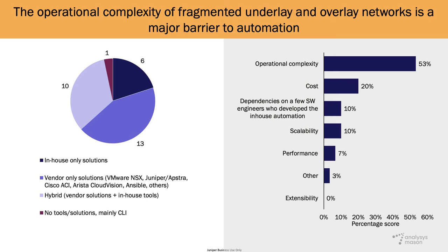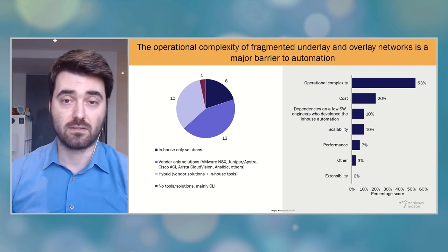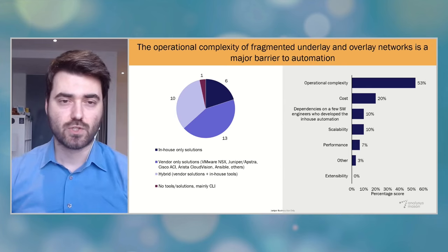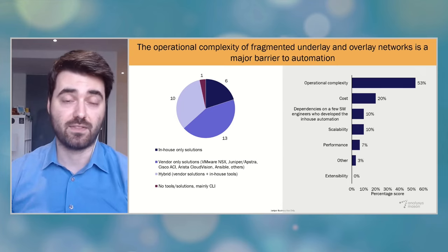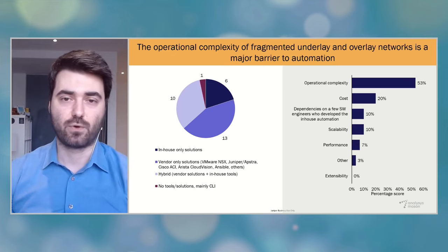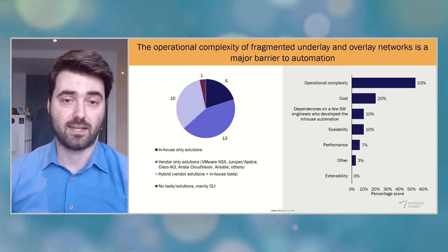CSPs often have to use multiple management and automation software solutions, provided by a range of hardware and IT vendors, as well as scripting tools like Ansible or Python, and also in-house grown solutions. All these disparate systems result in high operational complexity, which is the main challenge CSPs associate with their data center network automation technologies, as the charts on the right show. This is especially the case for CSPs that mainly rely on single-vendor automation solutions, because they are typically focusing only on the operations of their own network elements and domains.